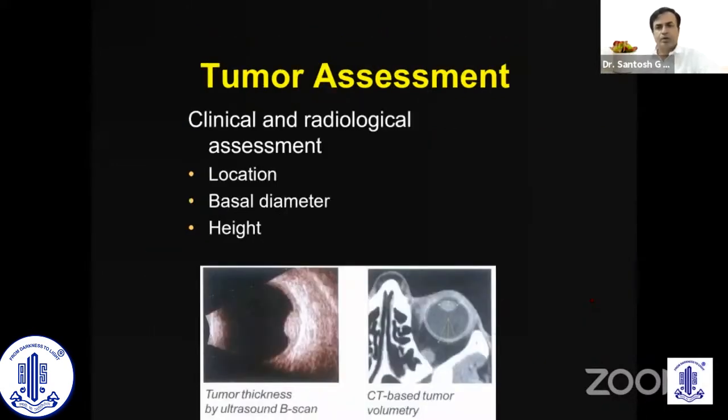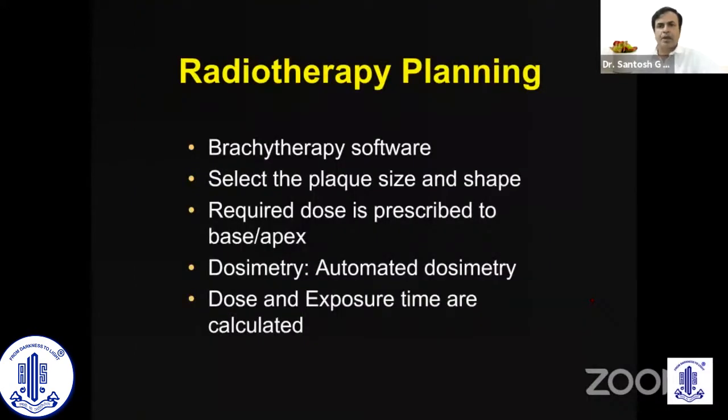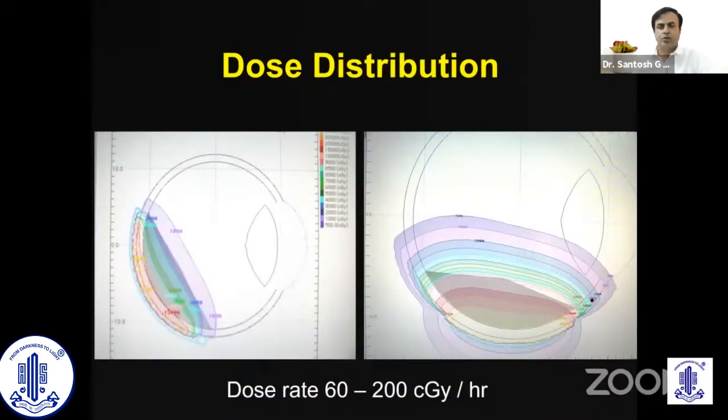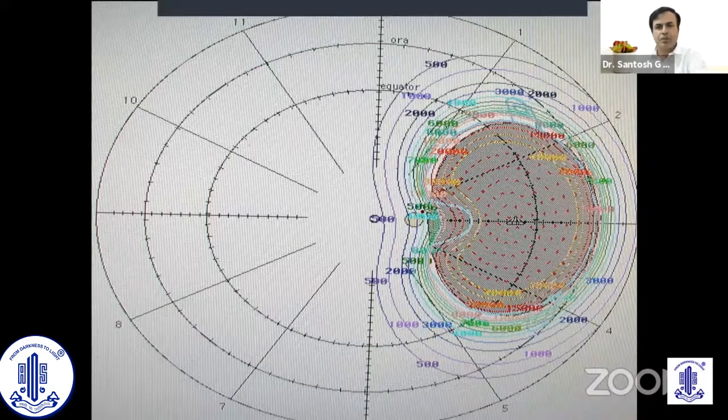Before we begin with plaque brachytherapy, we have to take measurements of the tumor by clinical evaluation, B-scan ultrasound, and CT scan, and draw a good diagram of the tumor so that localization is accurate to the clock hour. We then use brachytherapy software to assist the placement of the plaque and get what are called isodose curves, to see which part of the eye is getting how much dose and minimize side effects. For example, the optic nerve is getting only about 500 centigray, which it can easily tolerate, whereas the top of the melanoma is getting 10,000 centigray.